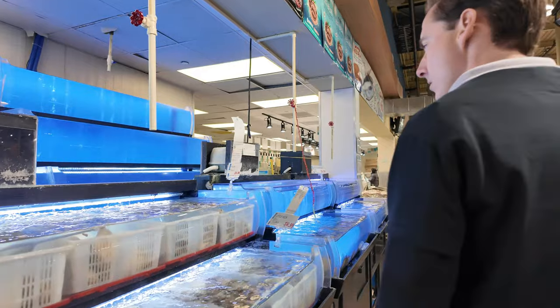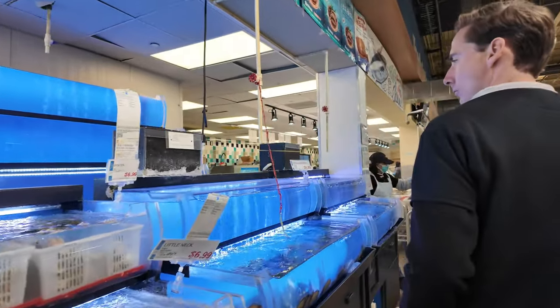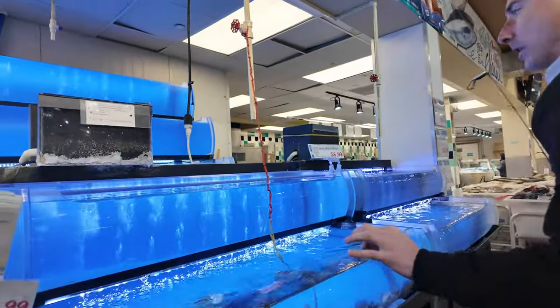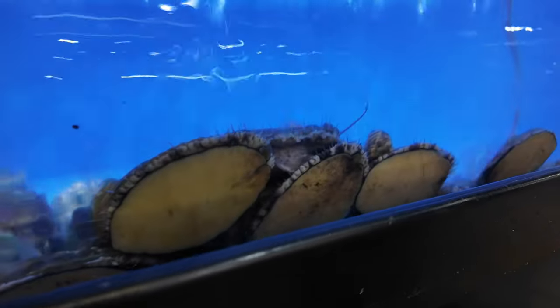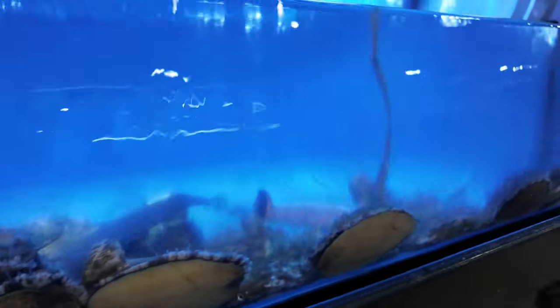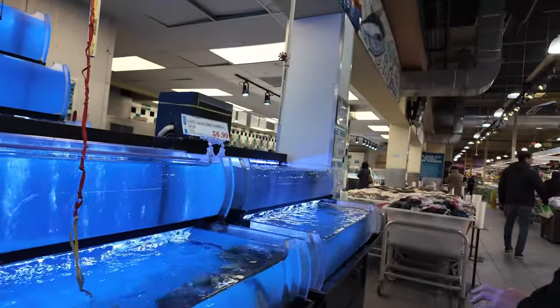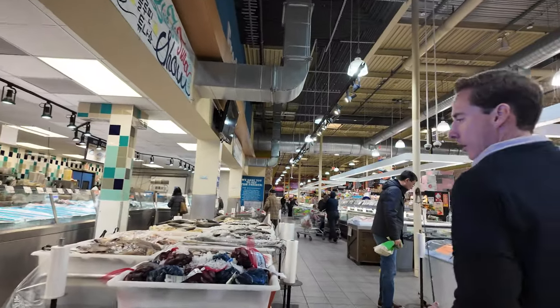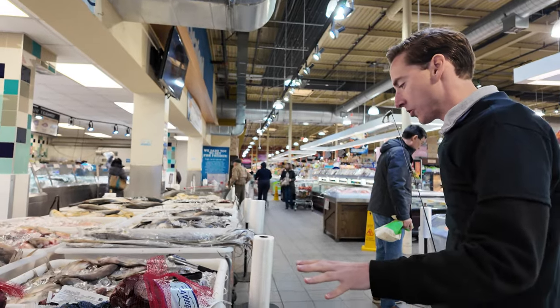You've got cockles over here. You have many different types of shellfish throughout this market. Moving into the fresh seafood.